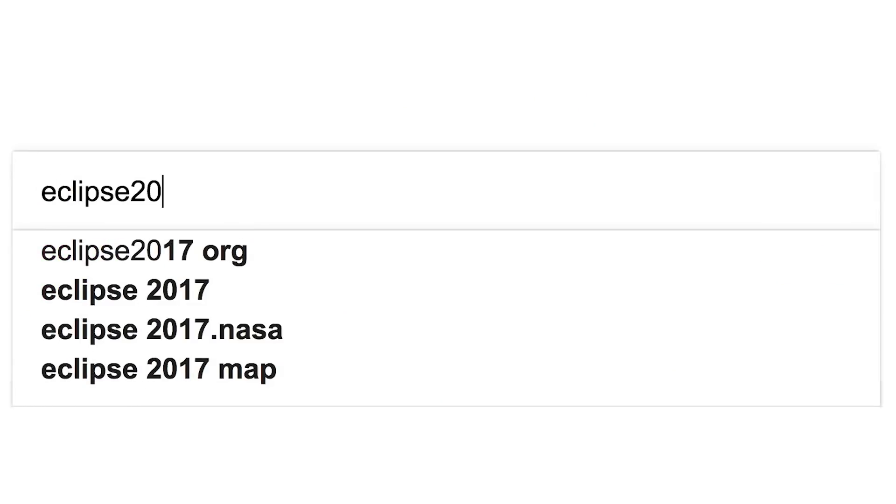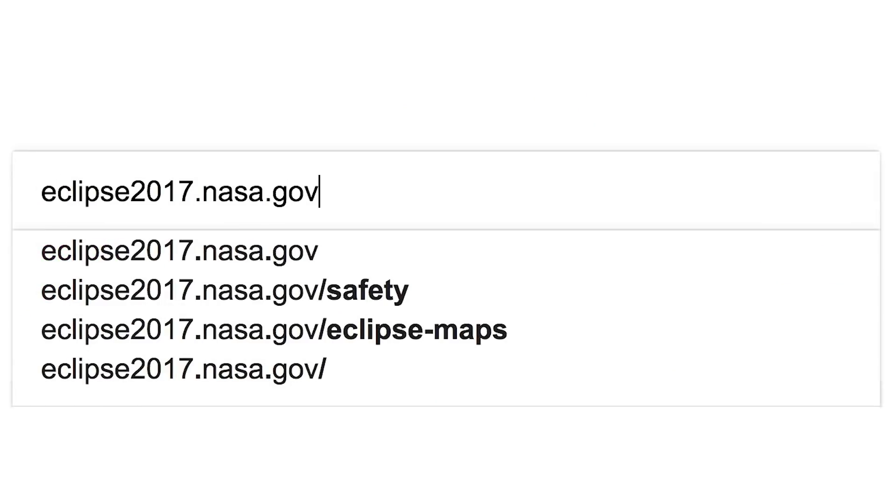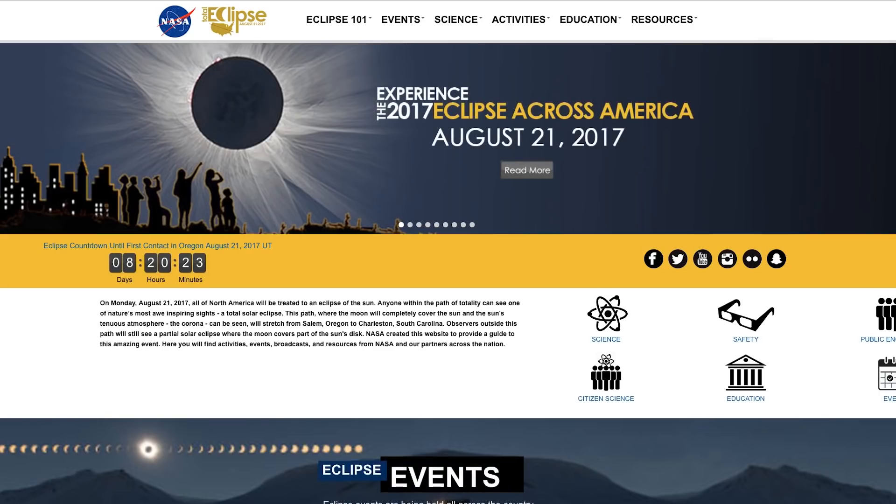If you want to know where and when you can see it, go to eclipse2017.nasa.gov. If you're in the path of totality, the sky will go dark and you'll actually be able to see stars come out. Now that'll only last for 2 minutes and 40 seconds at best, so let's talk about how to maximize that time.